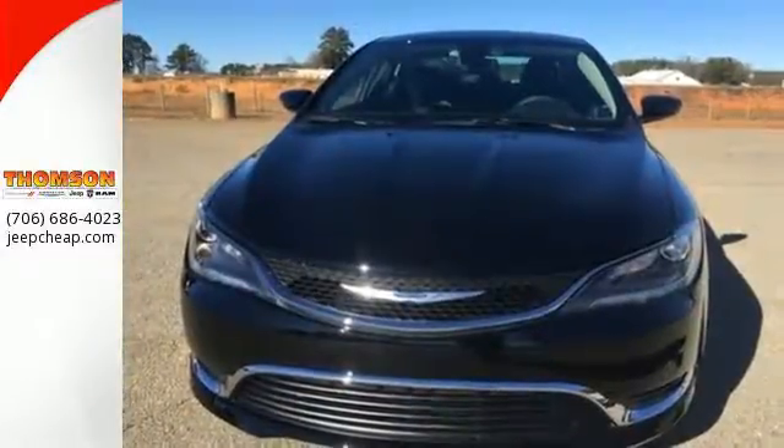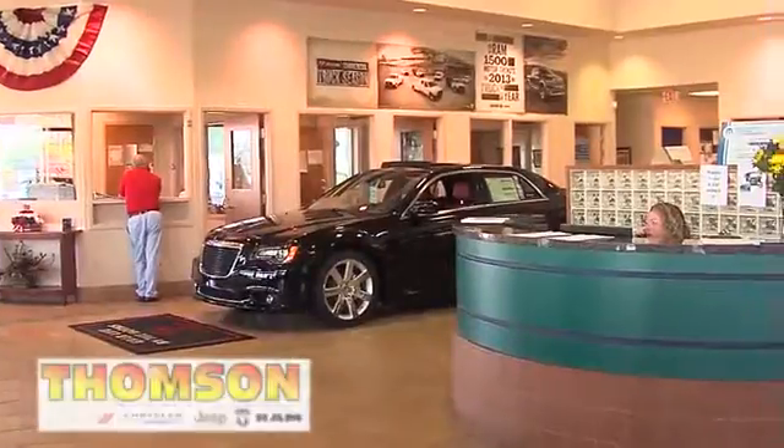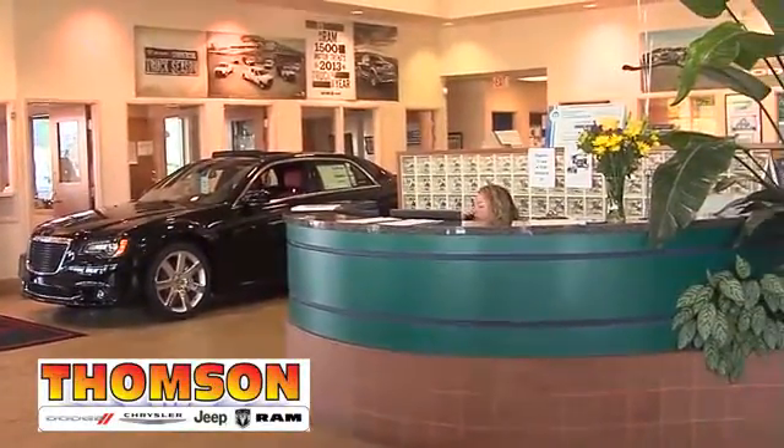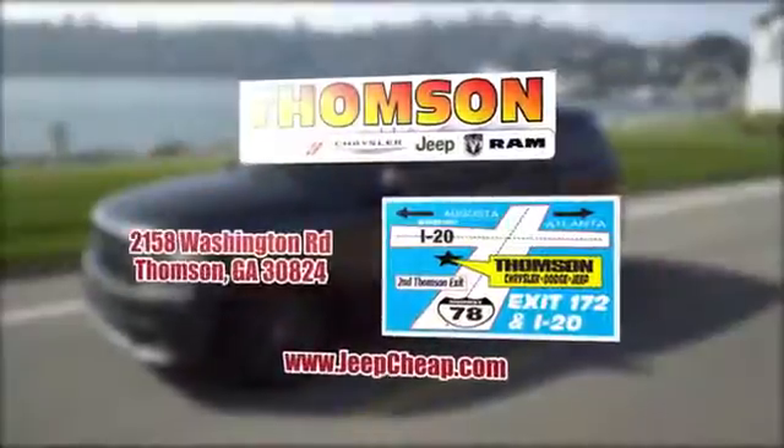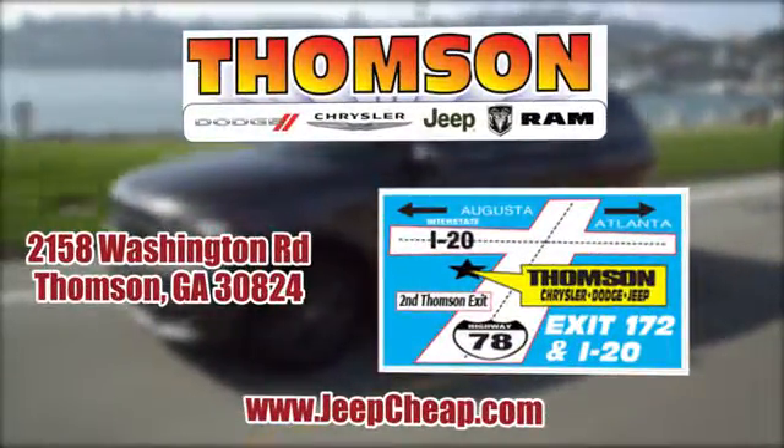Style and ingenuity are yours with this Chrysler 200. Take it for a test drive. Customer satisfaction is our highest priority at Thompson Chrysler Dodge Jeep Ram. We're easy to find on Washington Road in Thompson, Georgia or at JeepCheap.com. We'll see you next time.